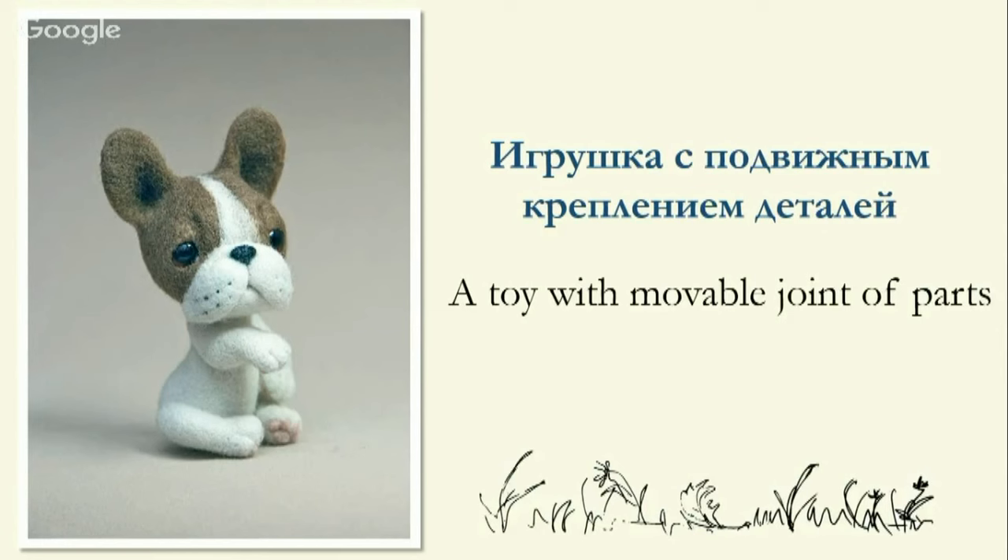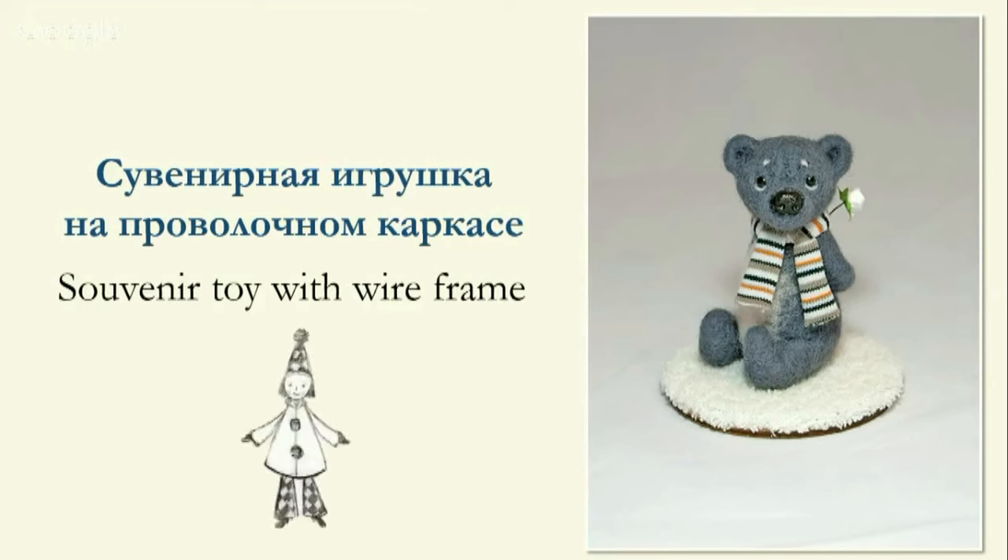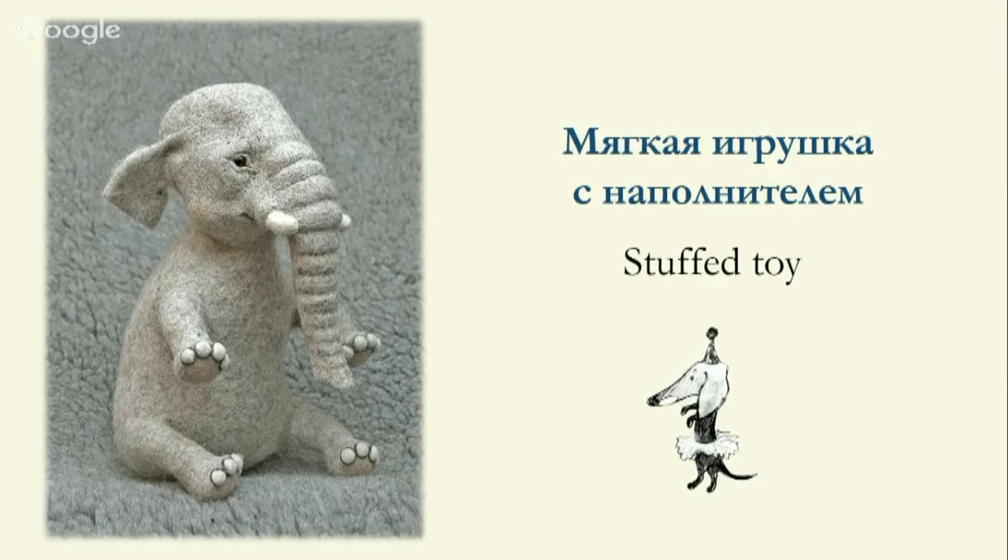A toy with moving and fixed details must be felted as thoroughly as possible — it takes hours. But there are ways to felt a toy quickly and easily. One of those ways is a souvenir toy on a wire skeleton. You don't have to make them solid; they keep their form and can change position thanks to the wireframe. These toys are not for active play. There is also another interesting technology where toys have a felted surface with different stuffing materials, like teddy bears. Felted toys can vary greatly in their technological characteristics.